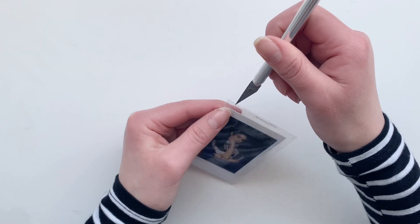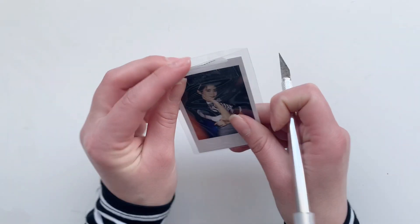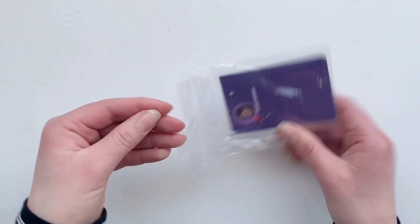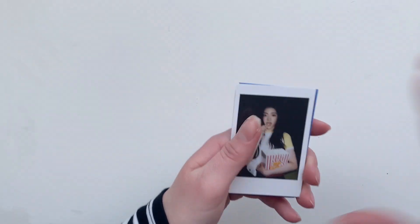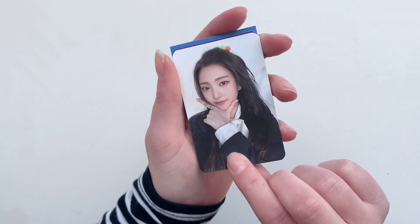Then we have a Monday VR card — this is the OT7 set I'm collecting. It's the Polaroid style. This is a Soojin set, so we got her VR Polaroid and her selfie card.